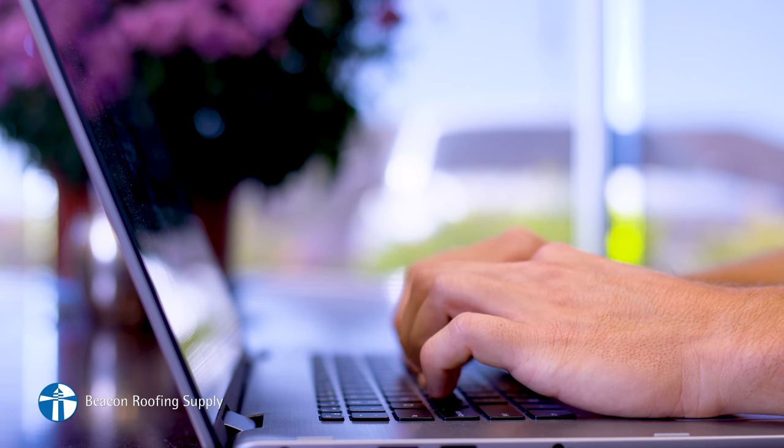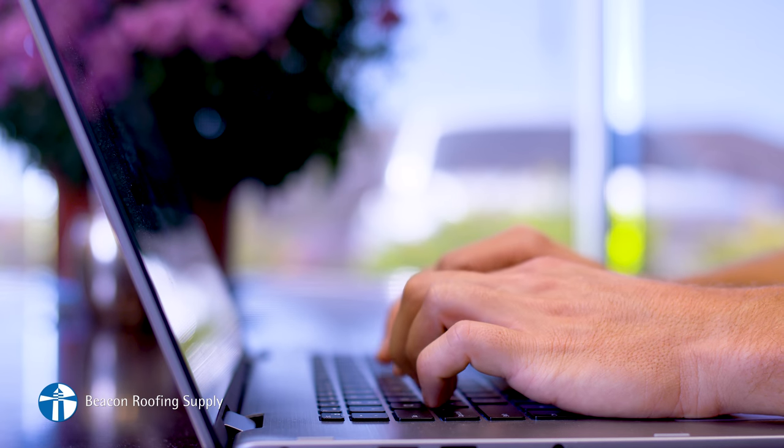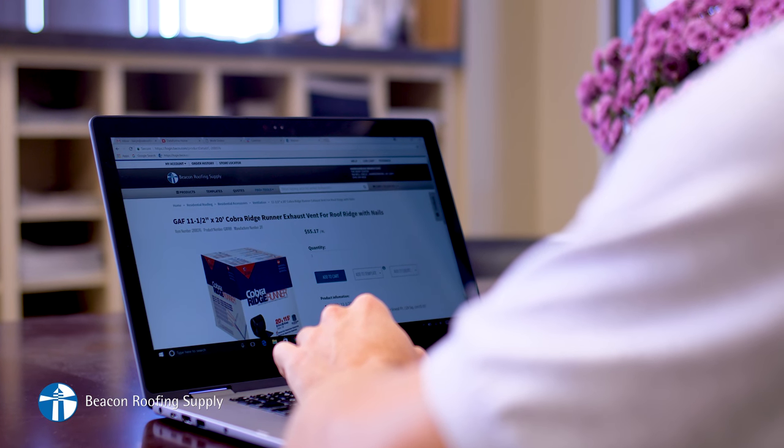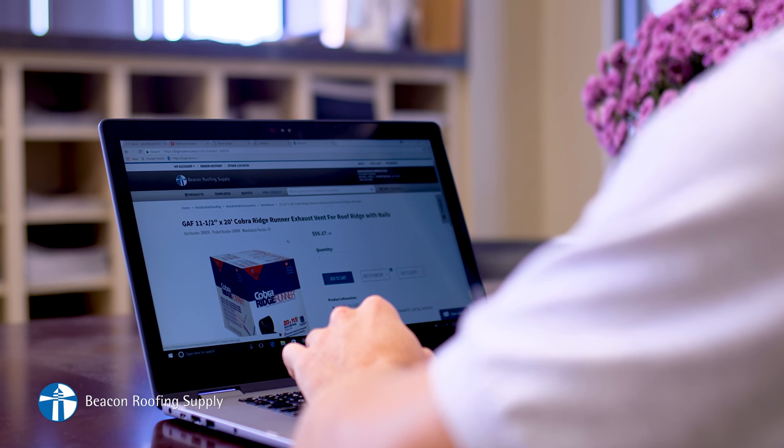So when we started using Beacon Pro Plus about a year ago, it really made a difference in making sure all the orders were accurate and always punctual.